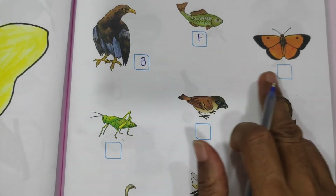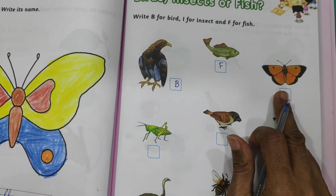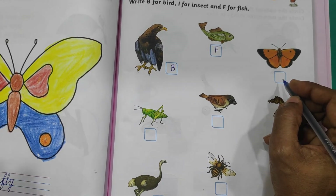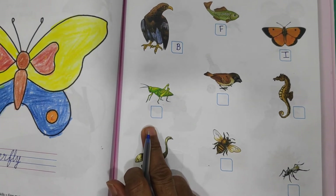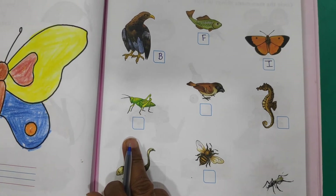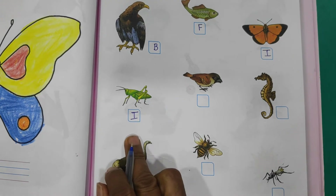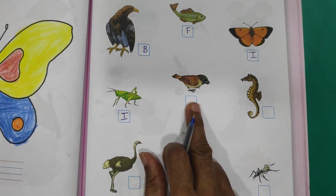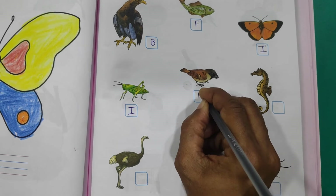B for bird. And what is this? Butterfly. Butterfly is bird? No. Fish? No. Insect? Yes. What do we have to write for insect? I. And next — grasshopper. Is this fish? No. Bird? No. Insect? Yes. You have to write I. And sparrow — what do we have to write for sparrow? B, E, I, or F? B, because this is a bird.